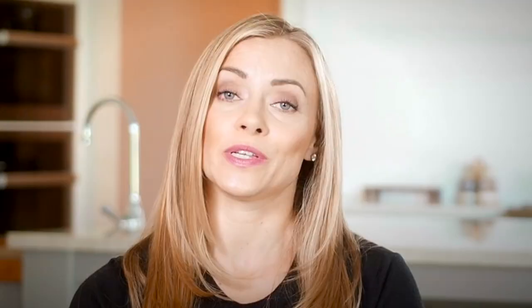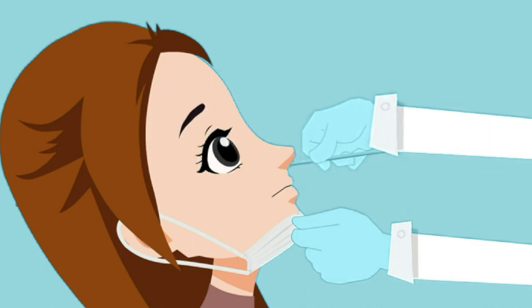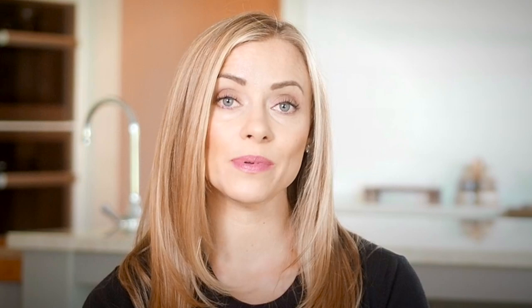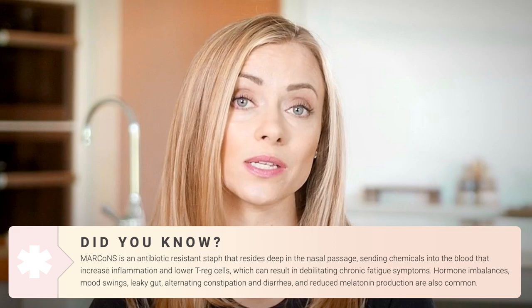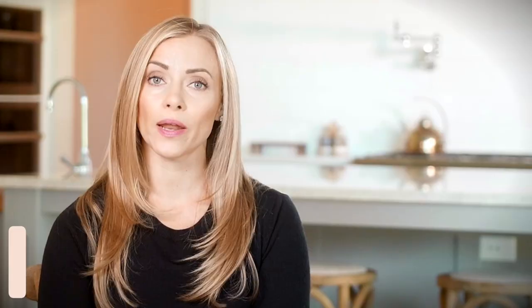A third test that can be really useful when evaluating mold illness is called the MARCONS test. MARCONS stands for multiple antibiotic resistant coagulase negative staph — that's a fancy way of saying you have a staph infection in your nose. The MARCONS test is a nasal swab. It feels like it goes into your brain, but it doesn't. The doctor inserts the swab up through your nasal cavity as high as possible, moves it around, and then sends it off to the lab. The lab will analyze it and tell you which types of antibiotic resistant coagulase negative staph you have in your nose. This is really common with water damaged buildings — if you are in a water damaged building with mold and you have mold illness, there's a really good chance you have MARCONS in your nose as well.